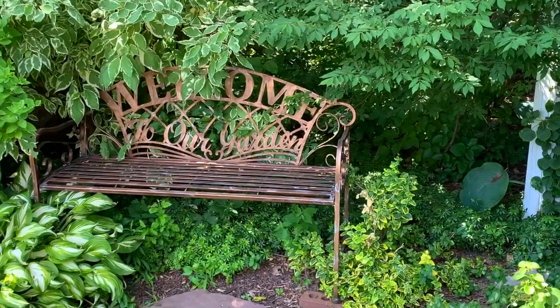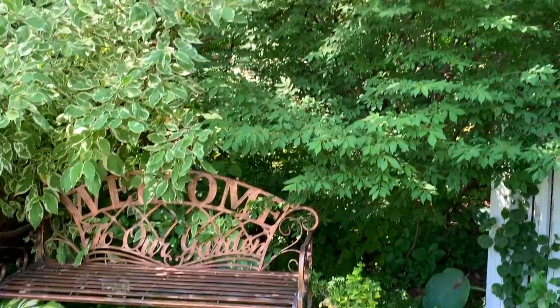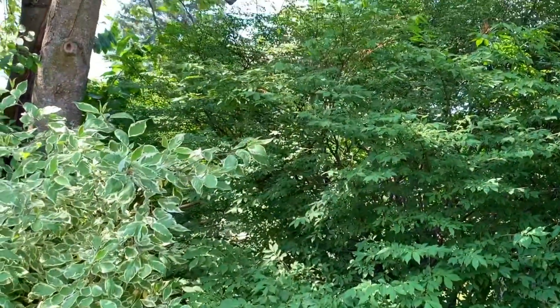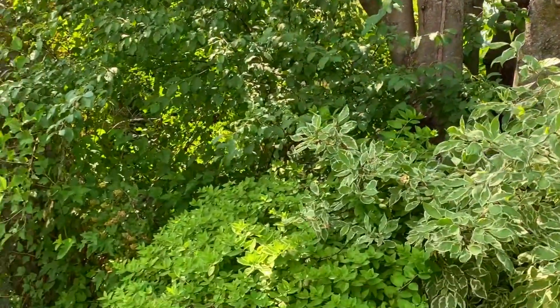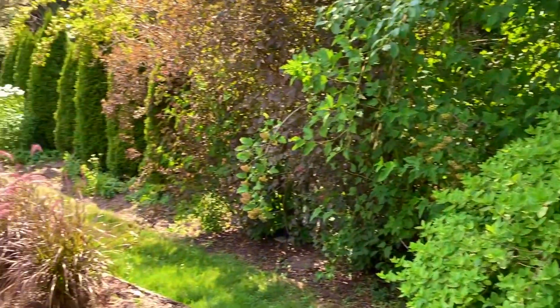When we started building the garden, our neighbor's house was plainly in view, but after 20 years the garden feels very sheltered and peaceful.